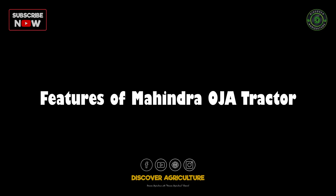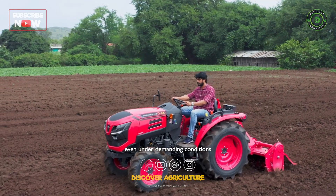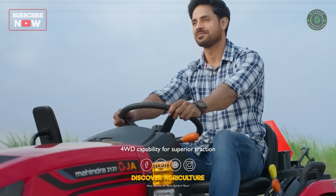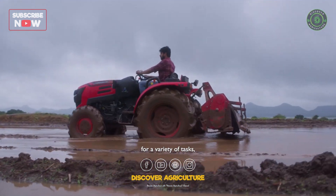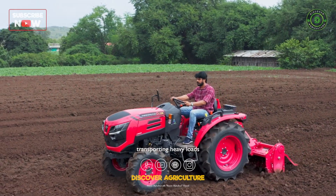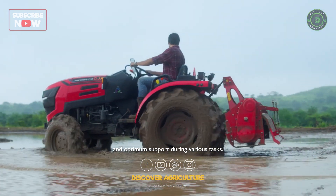Features of Mahindra Oja Tractor: powerful engines that deliver sustained performance even under demanding conditions; 4WD capability for superior traction and control in all terrain conditions; high lifting capacity for a variety of tasks including loading and unloading, transporting heavy loads and operating implements; and a wide wheelbase for stability and optimum support during various tasks.